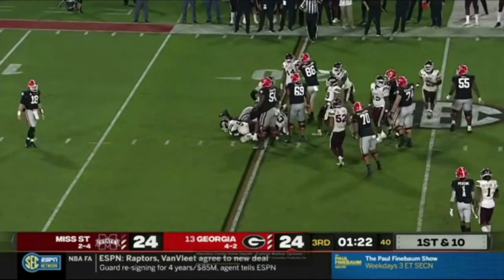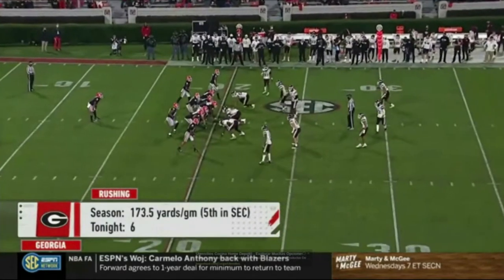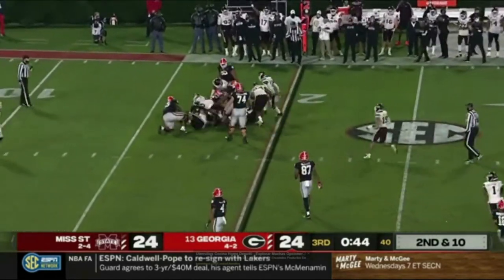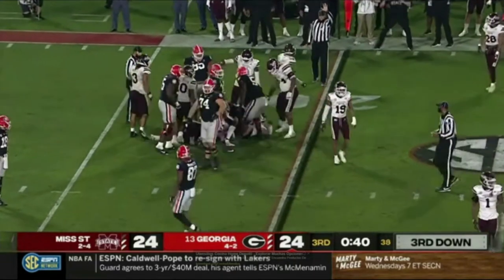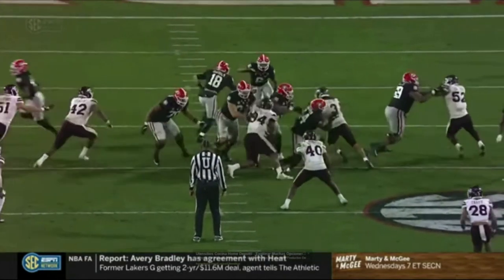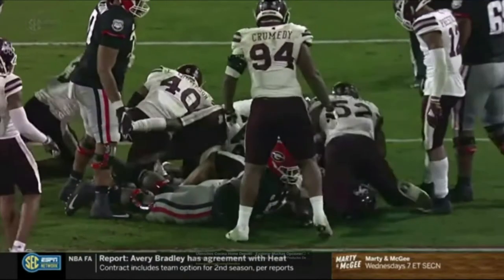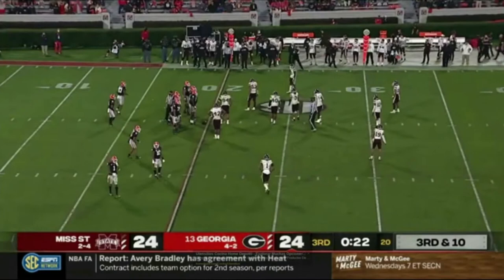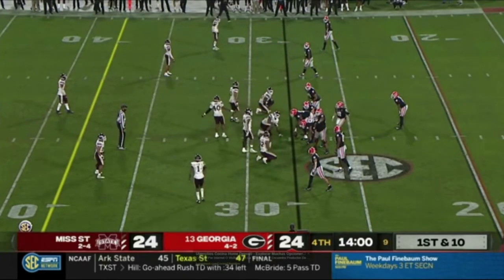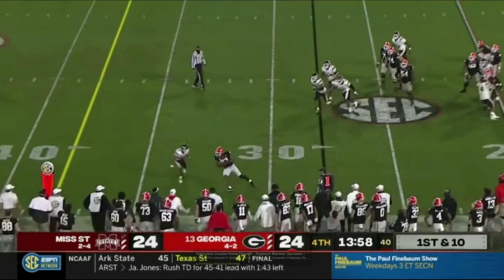Handoff to Zamir White and he'll get it — Mississippi State has absolutely won in the run game tonight. This offensive line has been a lot better than people expected them to be this year, but tonight they have met their match with the Mississippi State front. Might have lost a yard — it'll be third down. Watch the penetration: they've got a guy in each gap, nowhere for McIntosh to go.